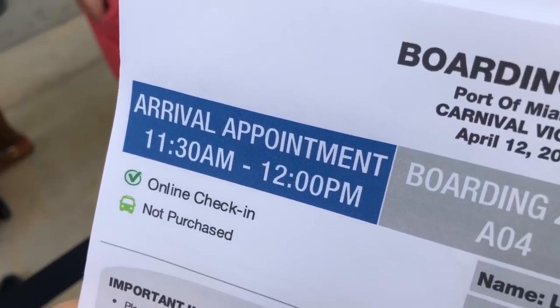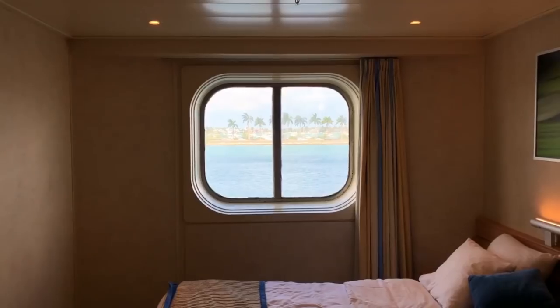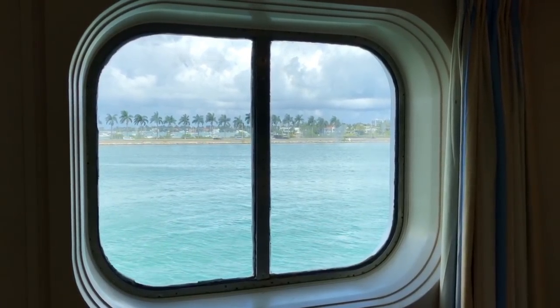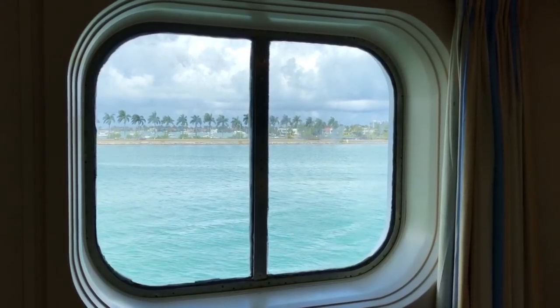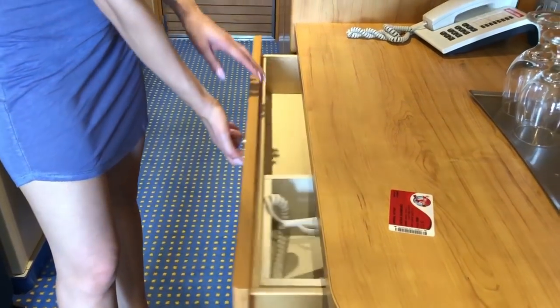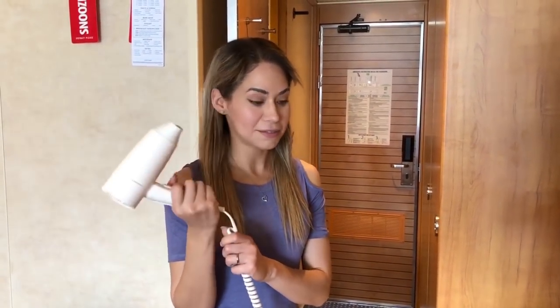Your key or sign-and-sail card will be right next to your door. It won't be ready right when you get on the ship if you board early, but it will be there eventually. We ended up getting an ocean view instead of an interior view because it was only $80 more — so make sure you ask if they have any promotions or discounts; you could get an upgraded room for a fraction of the cost. Also, there is a hair dryer in the room, plugged in and ready to use.